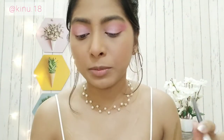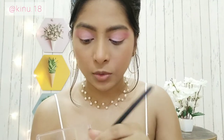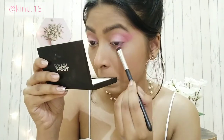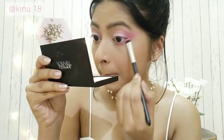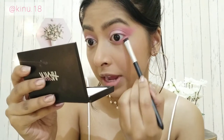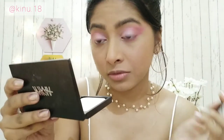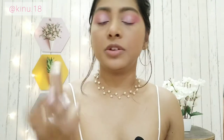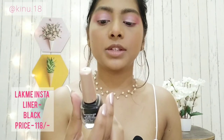I'm pretty much happy with both eyes. Now for the lower lash line, I'm picking up the pink color again on a flat brush and blending it with a lighter shade so it looks more blended and smudged out. I'm also using my Like Me Insta Liner — it's my all-time favorite eyeliner.